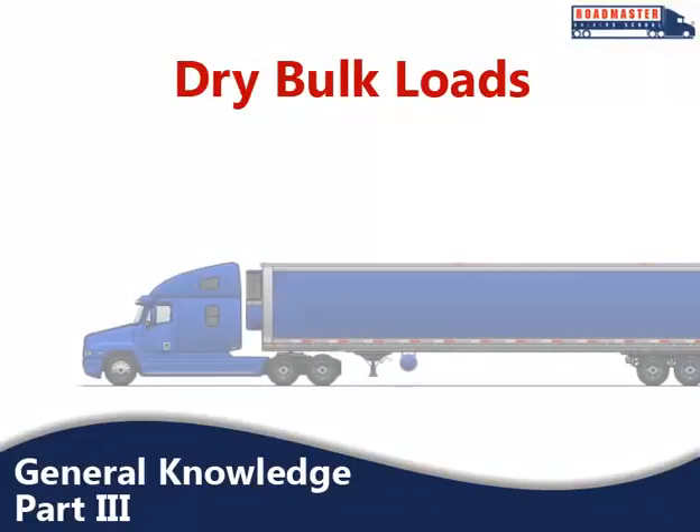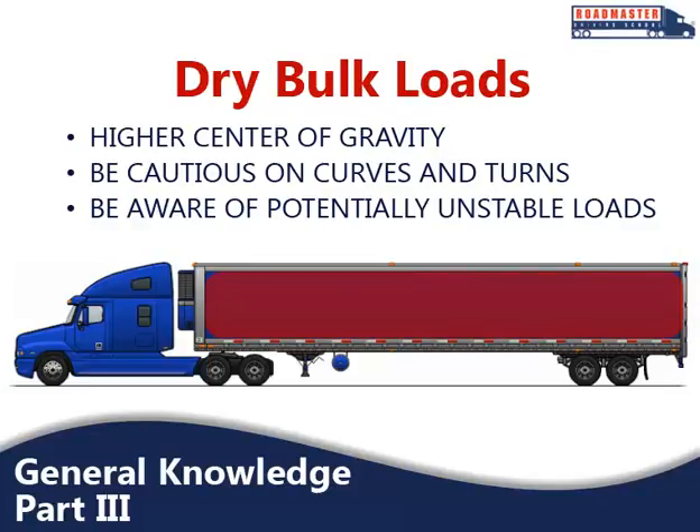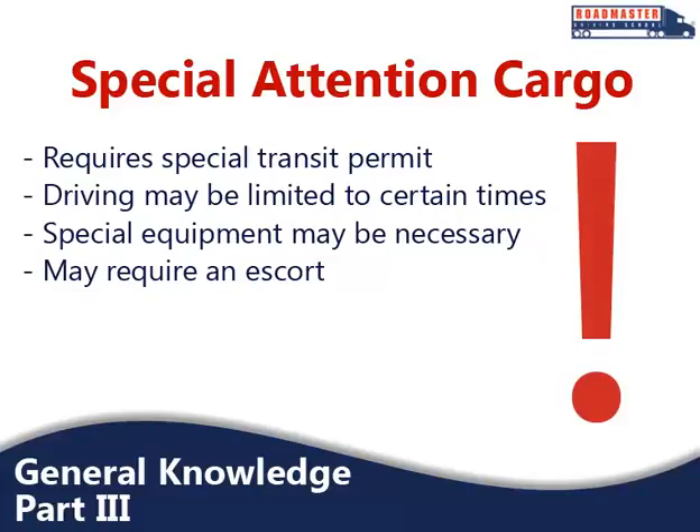If you ever have a dry bulk load, they require special care because they automatically have a higher center of gravity — be extremely cautious, slow, and careful going around curves and sharp turns. Hanging meat brings the same set of issues: unstable loads with a high center of gravity. Livestock loads don't necessarily have a high center of gravity, but they can cause unsafe handling because livestock can move around a trailer. Any load that is over length, over width, and/or overweight requires special transit permits. Driving is usually limited to certain times and special equipment may be necessary, such as wide load signs, flashing lights, and flags. They may also require a police escort or pilot vehicles with warning signs and/or flashing lights.